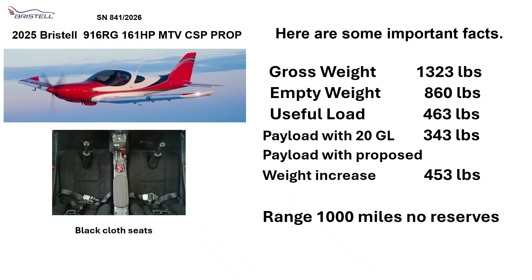Here are some important facts. Gross weight: 1,323 lbs. Empty: 860 lbs. Useful load: 463 lbs. Payload with 20 gallons: 343 lbs. Payload with proposed weight increase: 453 lbs. Range: 1,000 miles with no reserve.